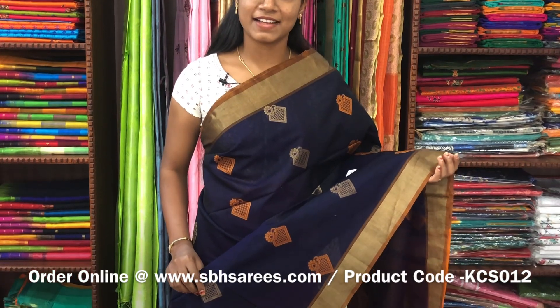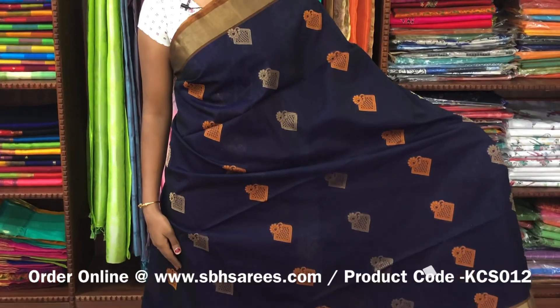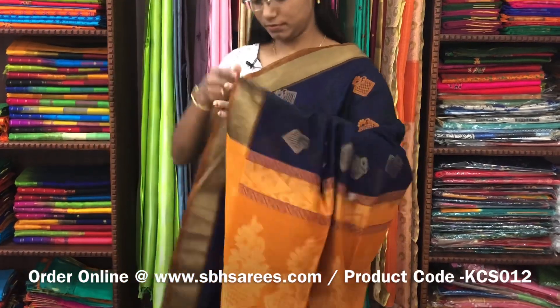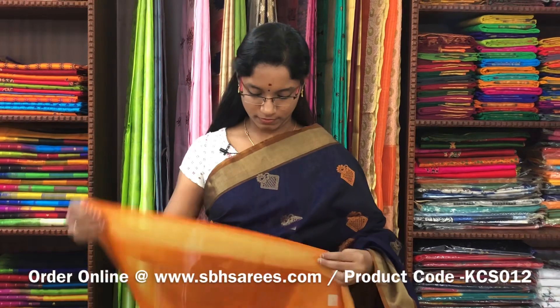This is a kora silk cotton saree with navy blue and mustard combination. In this, we have kadhi zariya border on both sides of the saree. On the entire body, you have thread and zari buttas. With a zari rich pallu in mustard colour and a plain mustard blouse. The price of the saree is 3100 and the product code is KCS012.